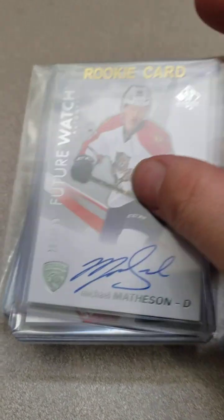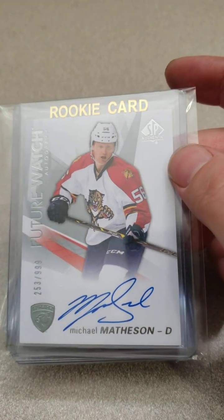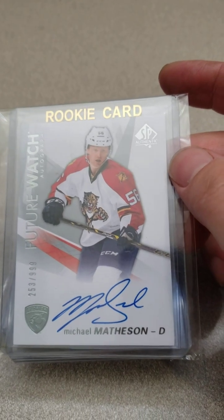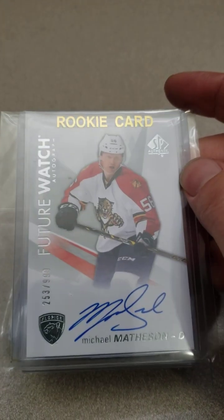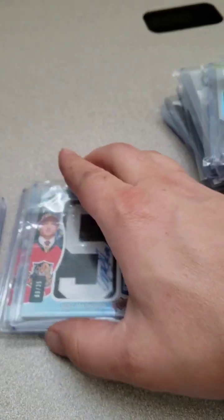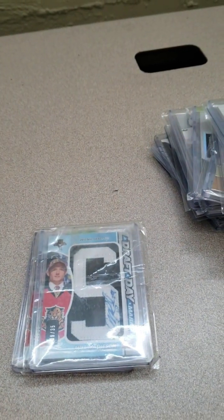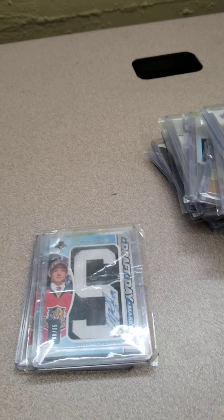So now we got his future watch auto. You gotta have that right — if you're gonna PC a guy and they've got a future watch auto, you gotta get one. So I'm gonna hold off these next two here and sort of save the best one for last.